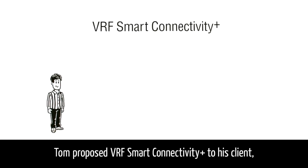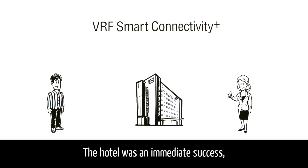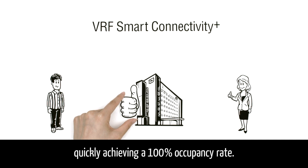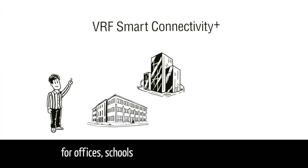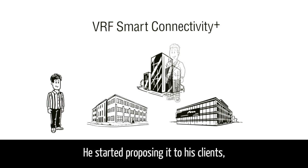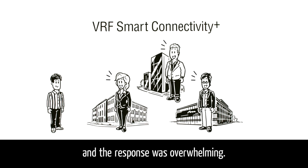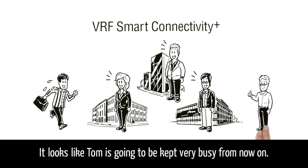Tom proposed VRF Smart Connectivity Plus to his client, and she decided to install it. The hotel was an immediate success, quickly achieving a 100% occupancy rate. Tom realized that this system was ideal for offices, schools and commercial facilities too. He started proposing it to his clients, and the response was overwhelming. It looks like Tom is going to be kept very busy from now on.